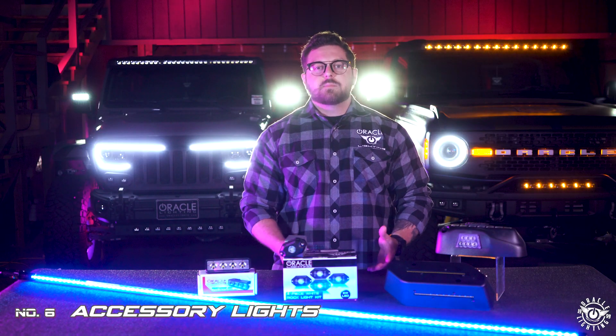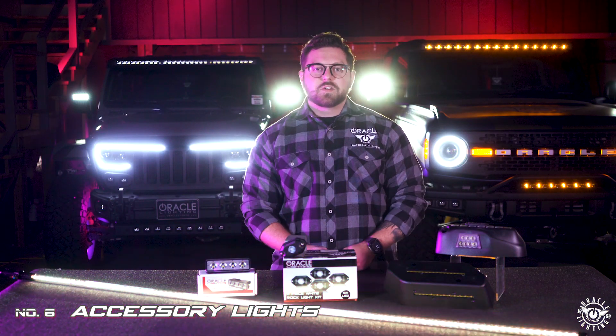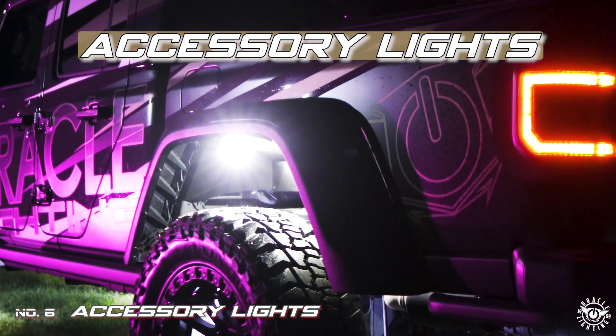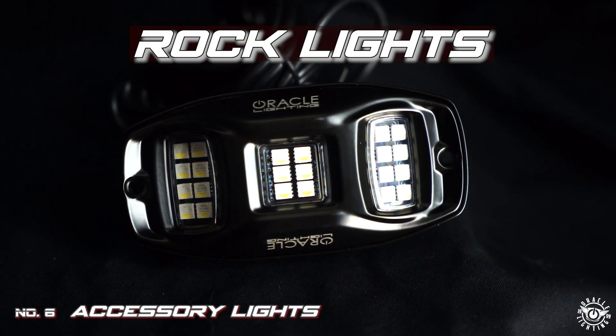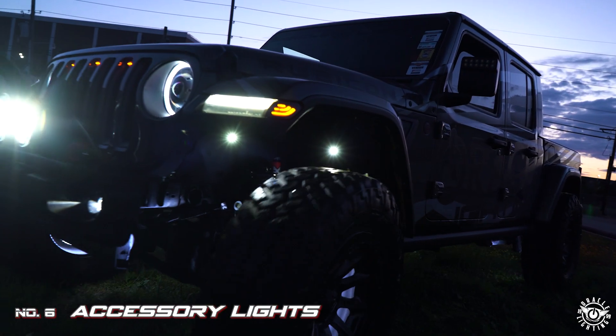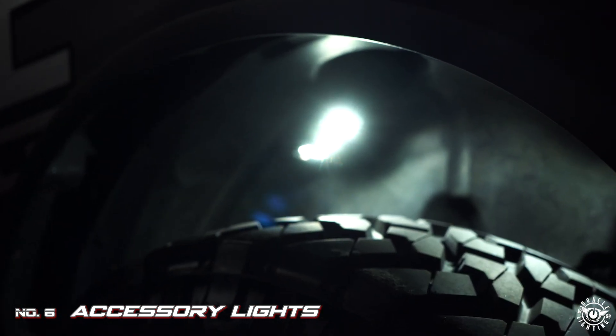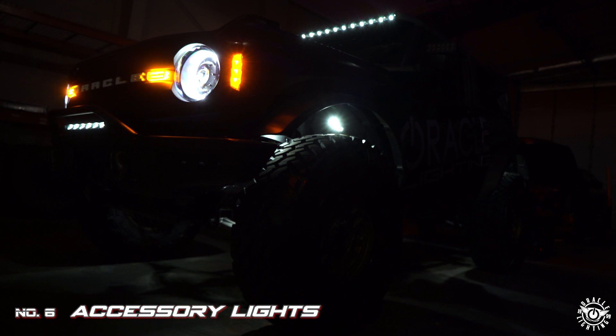Closing it out at number six in our list of top six LED upgrades, we're going to take a look at accessory lights. These are the everything-in-between accessories that you normally wouldn't consider, but we think they provide great function and value. At slow speeds, and particularly when crawling over rocks, LED rock lights can spread light right where you need it the most — out to the corners of your vehicle from the wheel wells and around your wheels and tires.